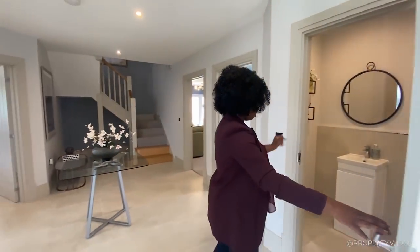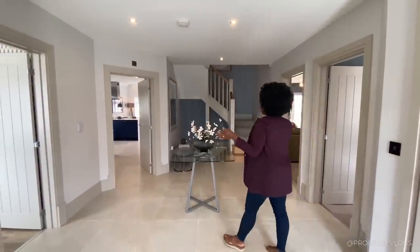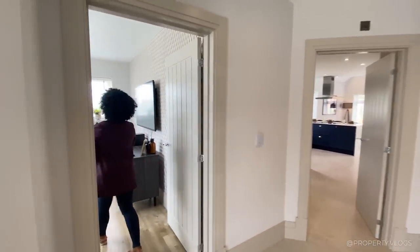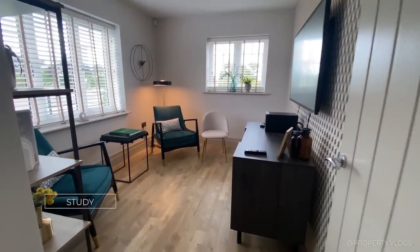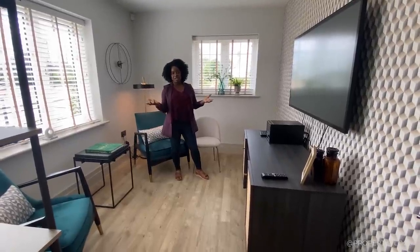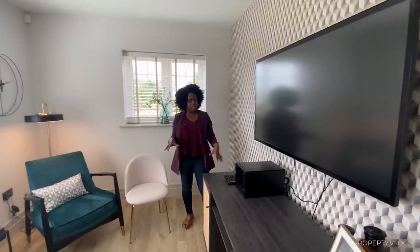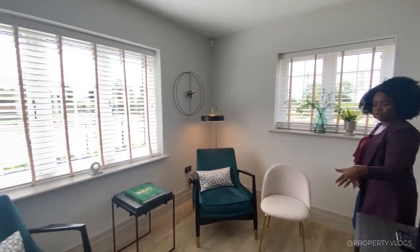It flows really nicely off the hallway. The first proper room is the study slash office, benefiting from two windows — one facing the front, one facing the side — so it's dual aspect. The proportions mean you could definitely fit a spare bedroom with a sofa bed, or use it as a home office as shown.